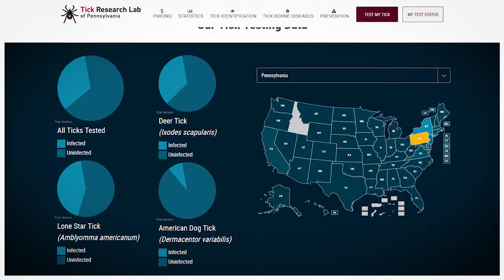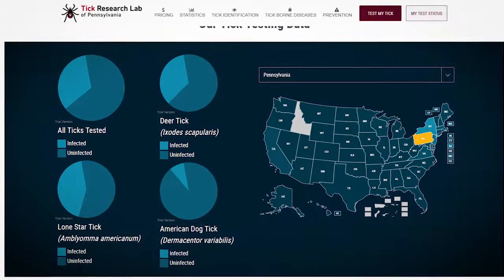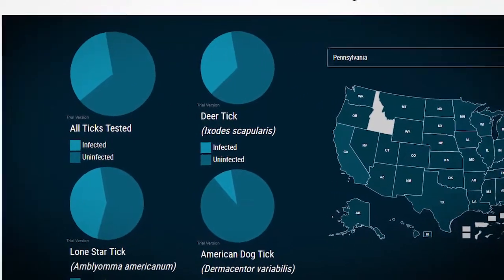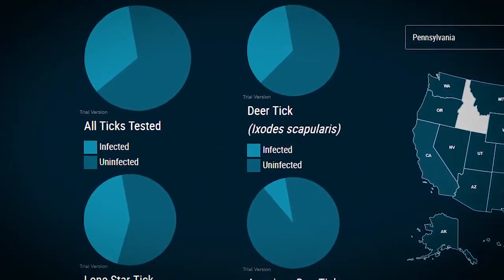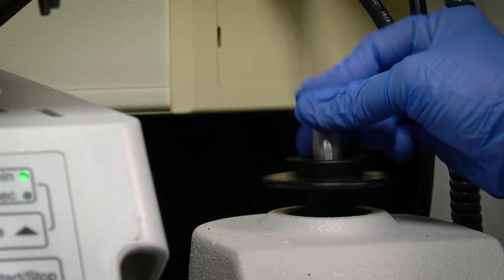Results are already being shared online at ticklab.org. An interactive map breaks it down by county. Eventually they would like to break this down to the township level and even specific parks. A similar project in Massachusetts had positive results — they used to be number one in tick-borne diseases and Lyme disease back in 2008 when they launched their program. Now they're not even in the top five.